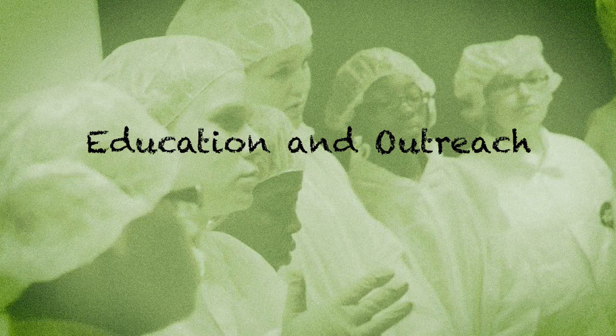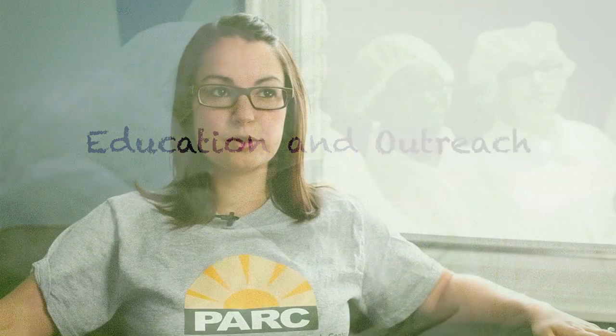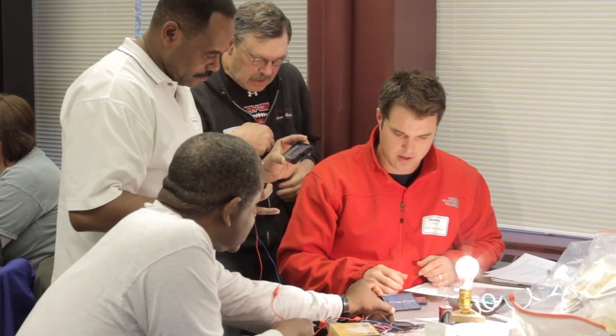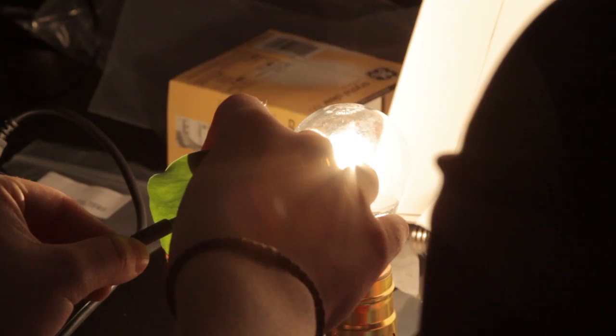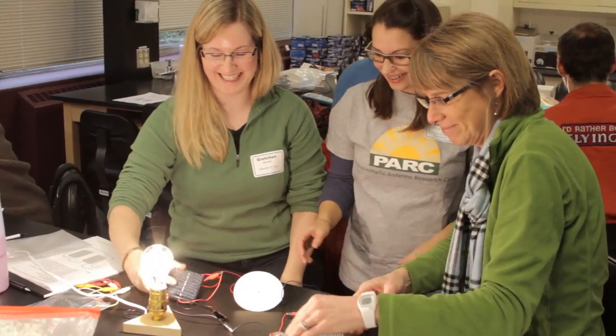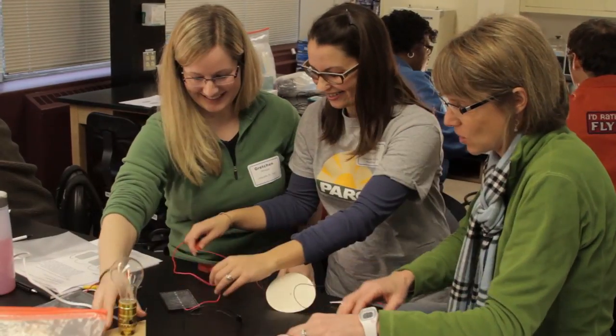Our outreach takes a few formats: outreach that focuses on teachers, and outreach that focuses on students in K-12 schools as well as undergraduate students at Washington University. Teachers come to campus and we offer workshops where a PARC member talks about their research, then we transition into the laboratory to do hands-on, inquiry-based activities around that content that teachers can take back to their students.